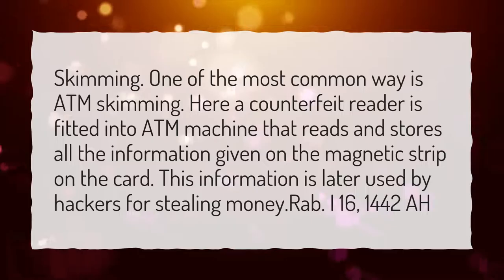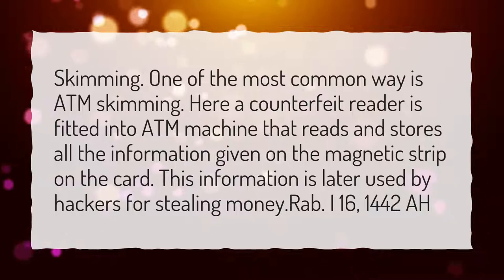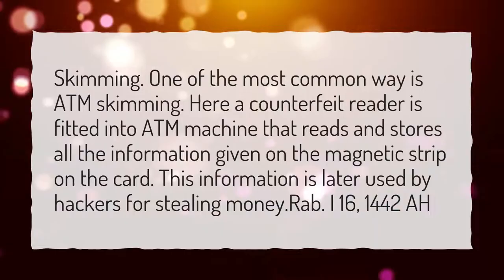How can someone steal money from your debit card? Skimming is one of the most common ways — ATM skimming involves a counterfeit reader fitted into an ATM machine that reads and stores all the information given on the magnetic strip on the card. This information is later used by hackers for stealing money.